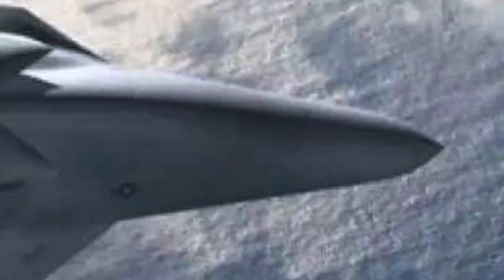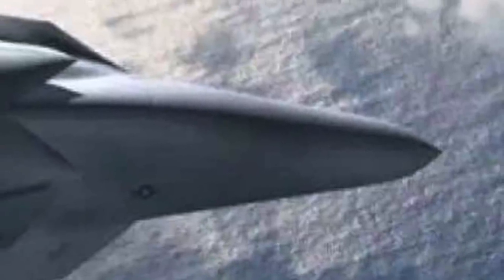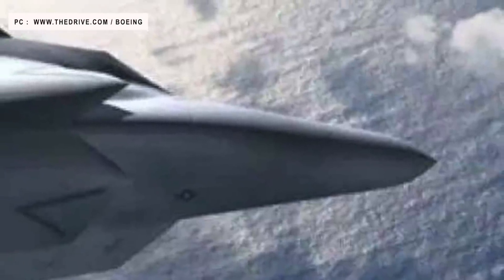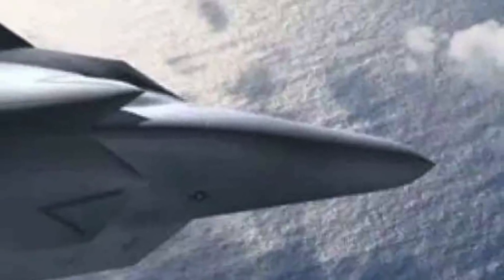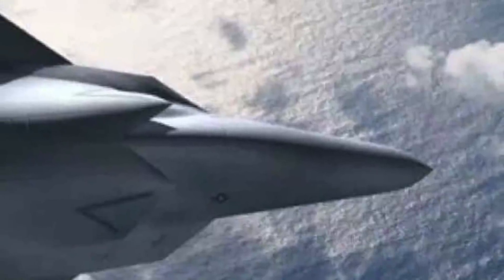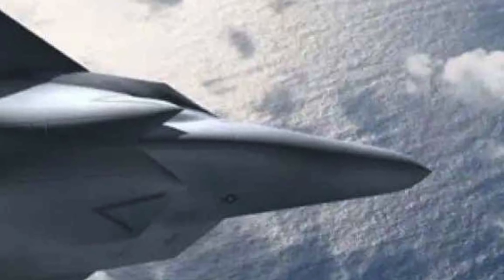The new F/A-XX artwork, which only shows a top-down view, depicts a design with a broad, almost lambda wing shape and canard foreplanes. Reports suggest the aircraft may have Ruddervator tailplanes similar in broad strokes to the ones found on Northrop's YF-23 stealth fighter.